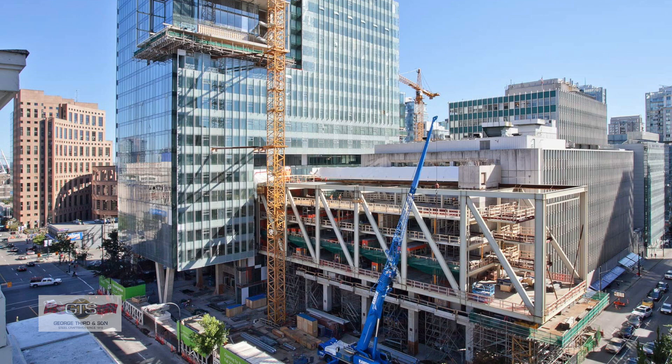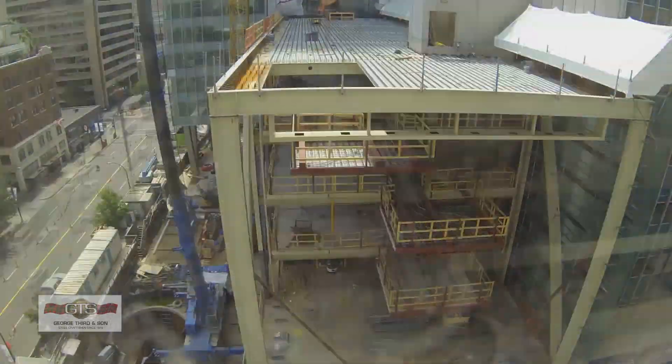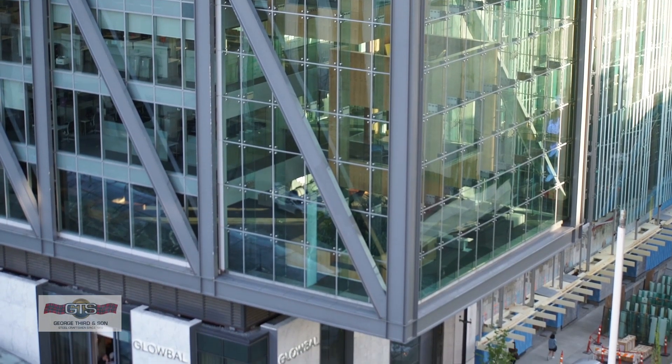It was quite a feat of engineering to come up with an erection scheme on how to hold those pieces of steel in place until they were welded or bolted into place structurally, and then we could remove false work that was underneath and make it safe.